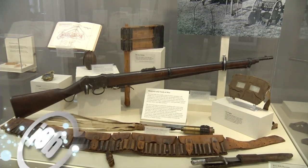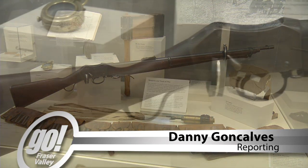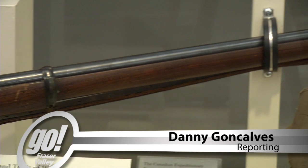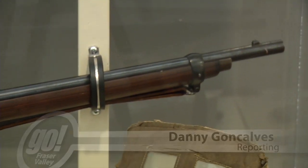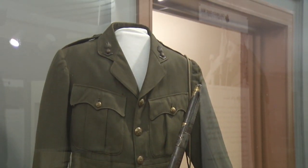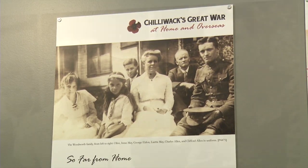On June 28, 1914, Archduke Franz Ferdinand of Austria was assassinated, setting off a spiral of events leading to a global war. 16 million combatants and civilians worldwide would lose their lives, 65,000 of them Canadian.